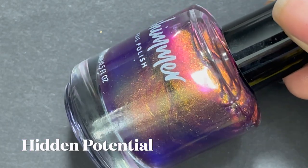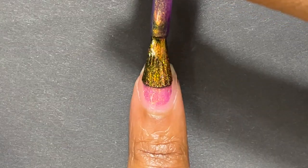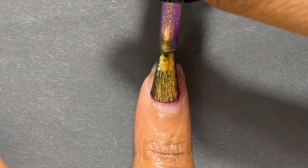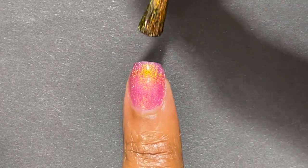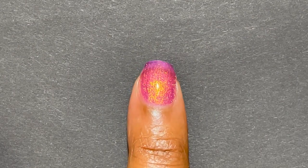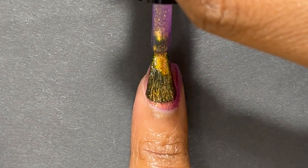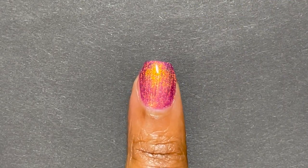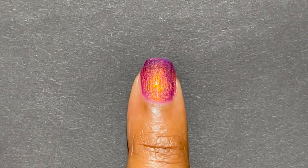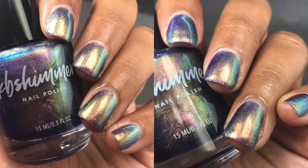The next brand is KB Shimmer, and first up is Hidden Potential — literally probably in my top five nail polishes of the year. It's from their Enchanted Forest collection, their spring 2021 collection. Hidden Potential is a true multi-chrome that has so many different shifts and looks so different in different lightings. It's just so magical when it's on your nails because you never know what color it's going to be.